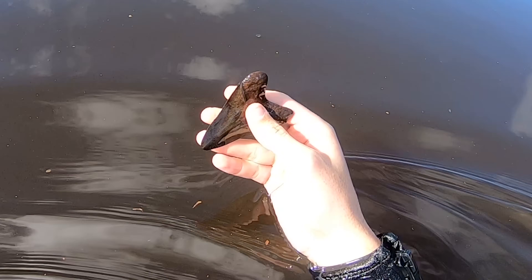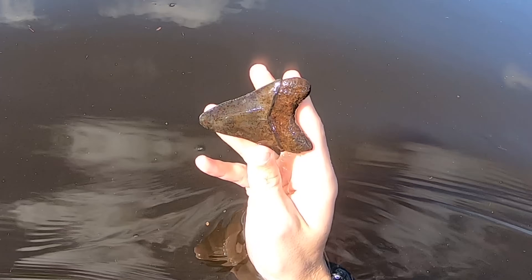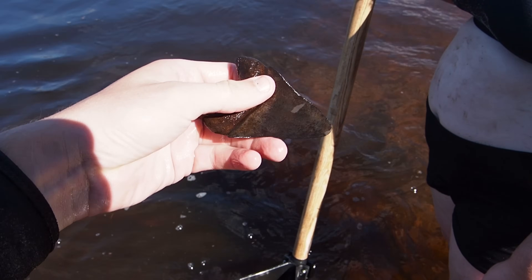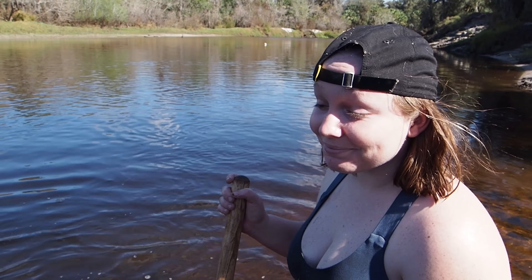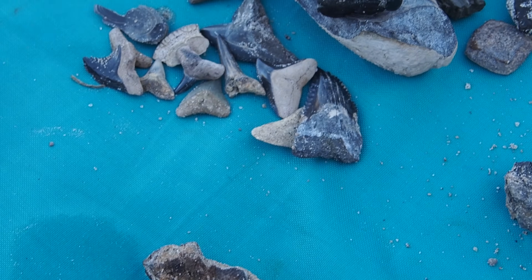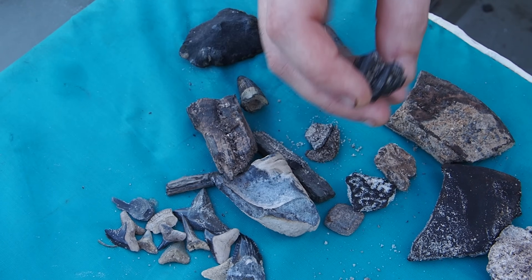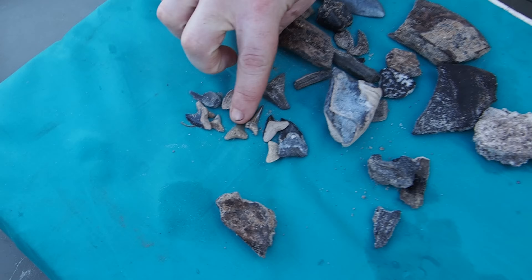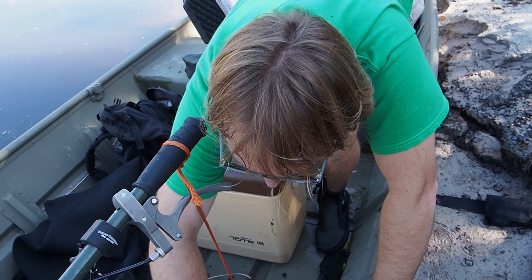That's a trip maker for sure! Joe found some decent stuff just walking on the bank though - a bone valley gator tooth, a little llama tooth, that's nice, a little pretty green tooth, lots of shark teeth. We're gonna find some more stuff today, yeah probably.